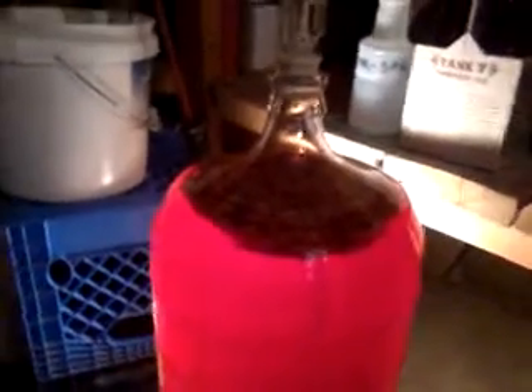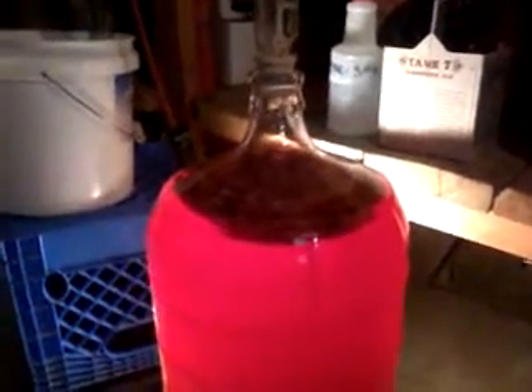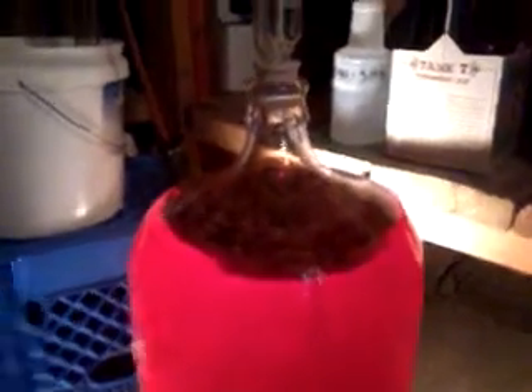Monday we're going to bottle this, brew another beer. It's almost done. I thought you'd like to see that with the light behind it. It's kind of pretty.